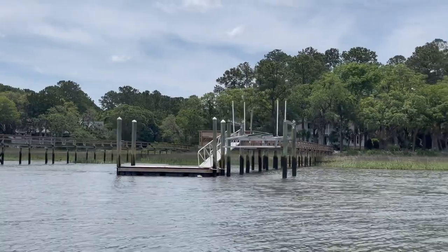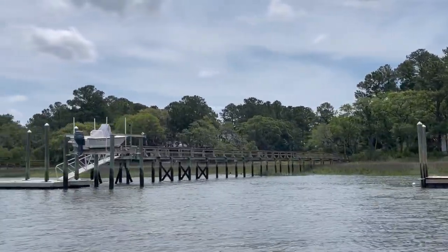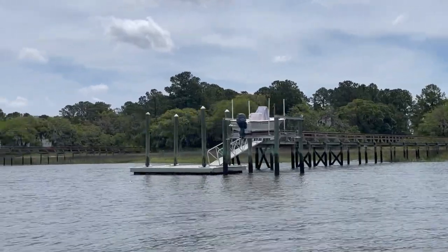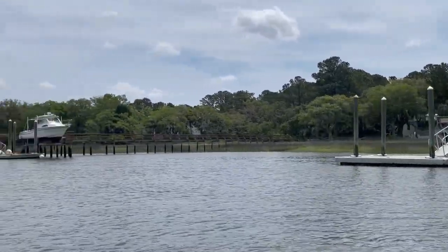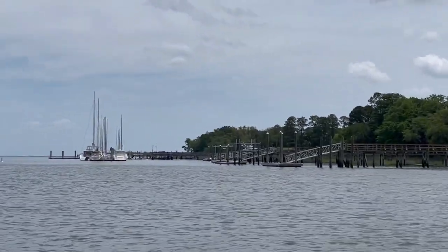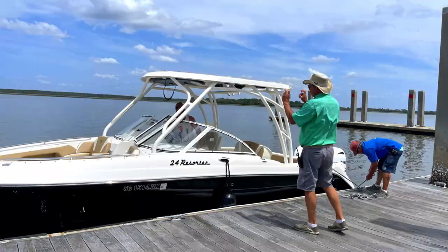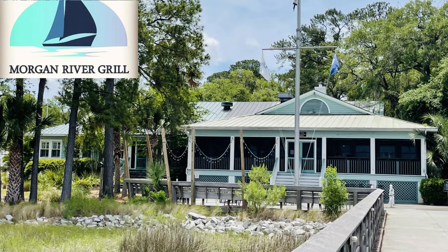Heading further up the waterway we come to Dataw Island. It's a private gated community about six miles from downtown Beaufort. It's got this great marina we are approaching. You can just call in advance and a crew will meet you at the dock to help you tie up your boat, and bonus — parking is free. This is one of my husband and I's favorite lunch spots. The restaurant here is called Morgan River Grill.